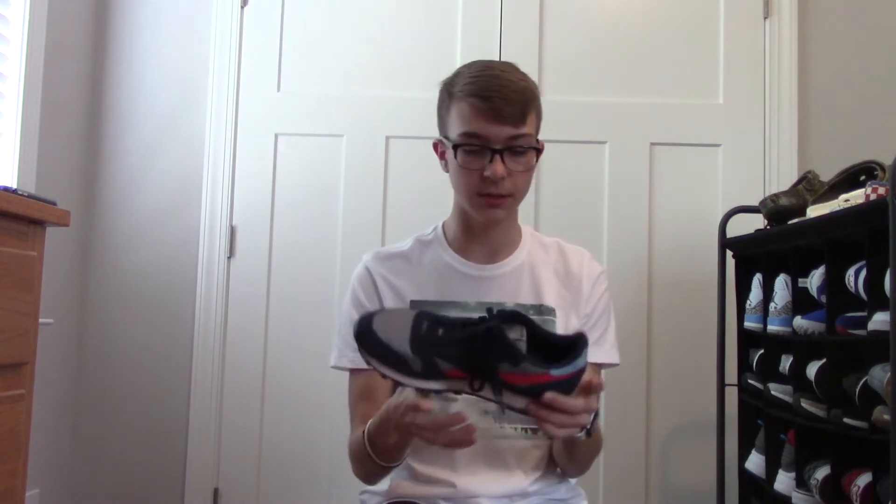These are some Reebok Classic Leathers for only $40. Not one of my favorite shoes in my collection, but I really like the way it looks. I don't wear them very often, but I got them for my birthday — my 17th birthday last year. They're my only pair of Reeboks, and I honestly love them, but I don't wear them that much.